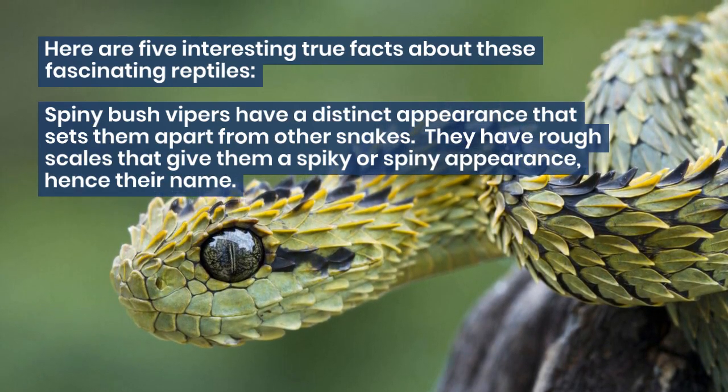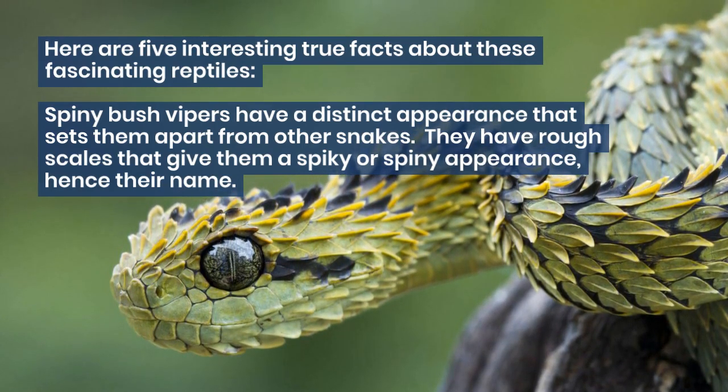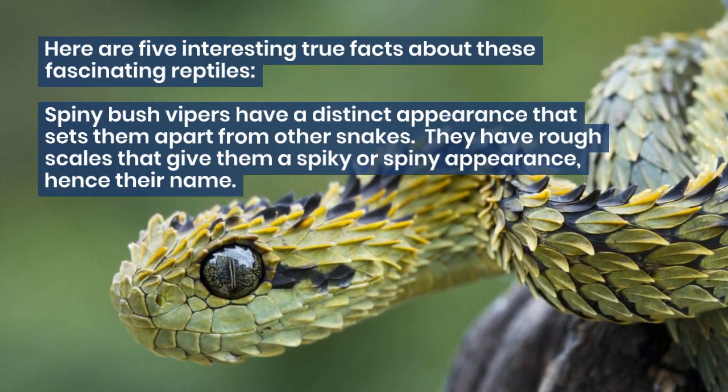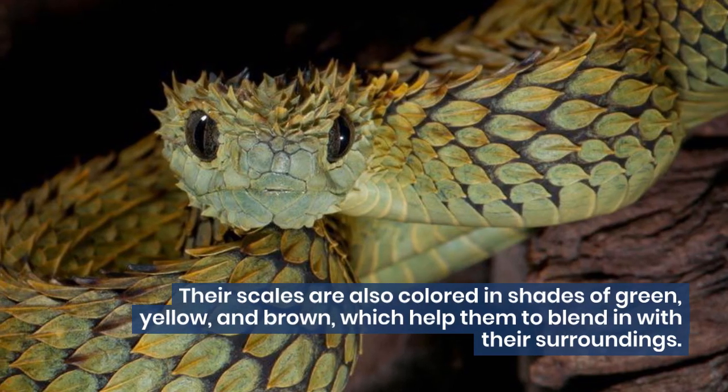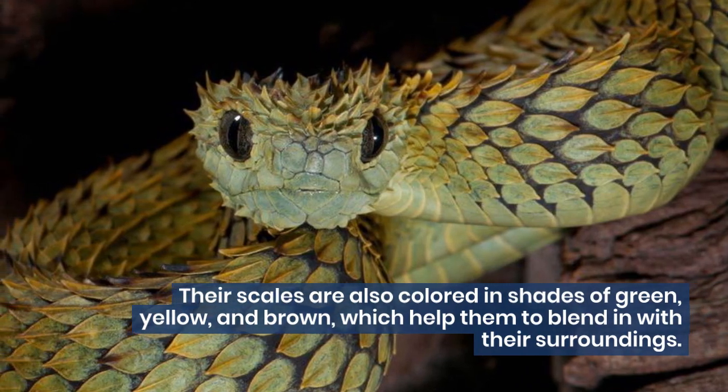Spiny Bush Vipers have a distinct appearance that sets them apart from other snakes. They have rough scales that give them a spiky or spiny appearance, hence their name. Their scales are also colored in shades of green, yellow, and brown, which help them to blend in with their surroundings.